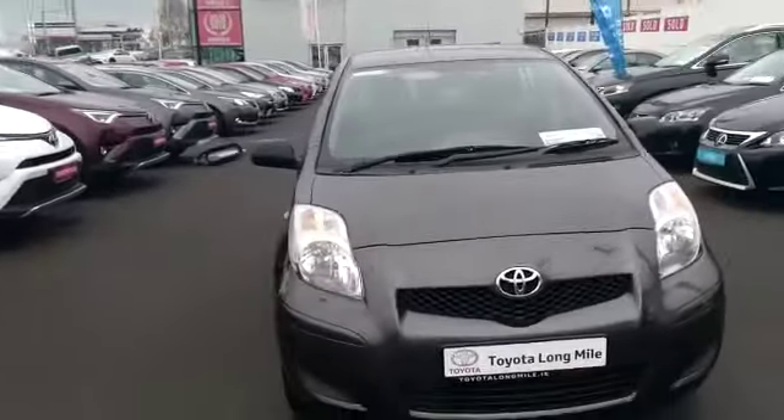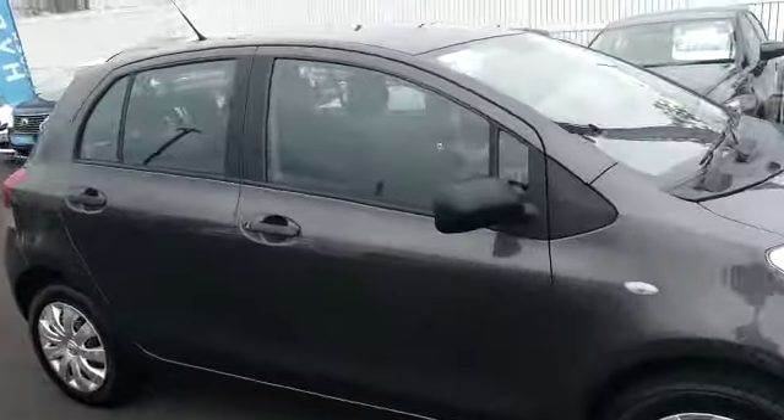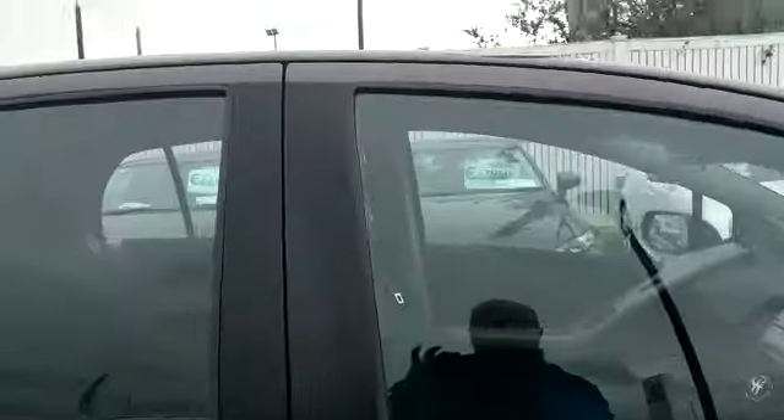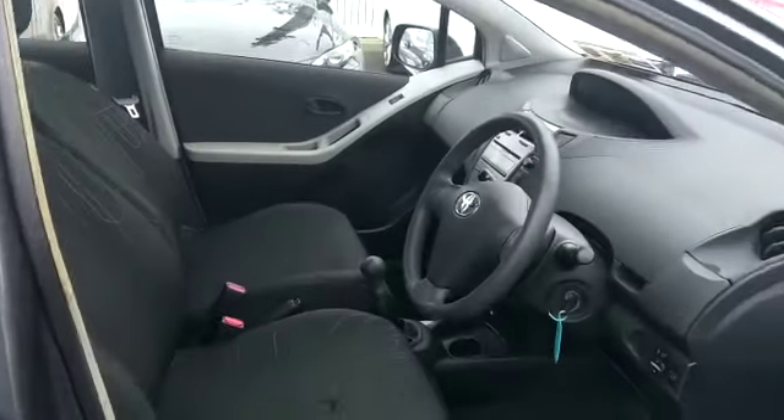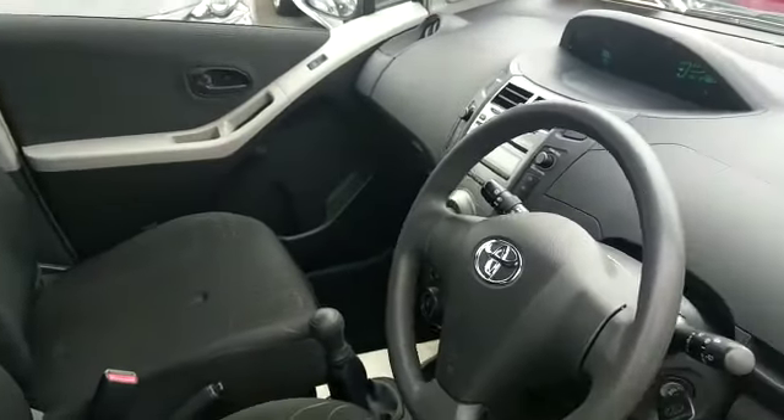This car has roughly around 20,000 miles on it, which is about 40,000 kilometres. It's very low miles for the year, and that's reflected in the condition of the car — the interior and the exterior is very clean.